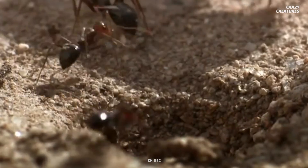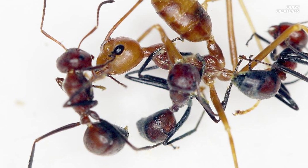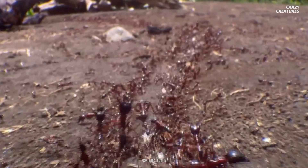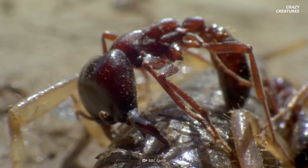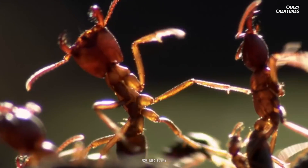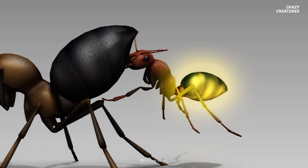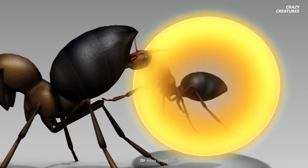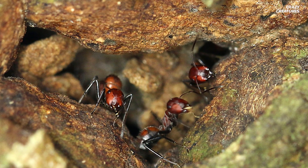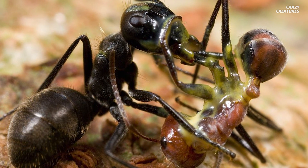When the colony is under threat, these ants go on defense. It starts with them sticking their butts in the direction of the enemy, and if that isn't warning enough to back off, they will bite down on the intruder and aim their hindquarters towards them. Then they contract their muscles and flex. The ants squeeze so hard that their abdomens burst open.